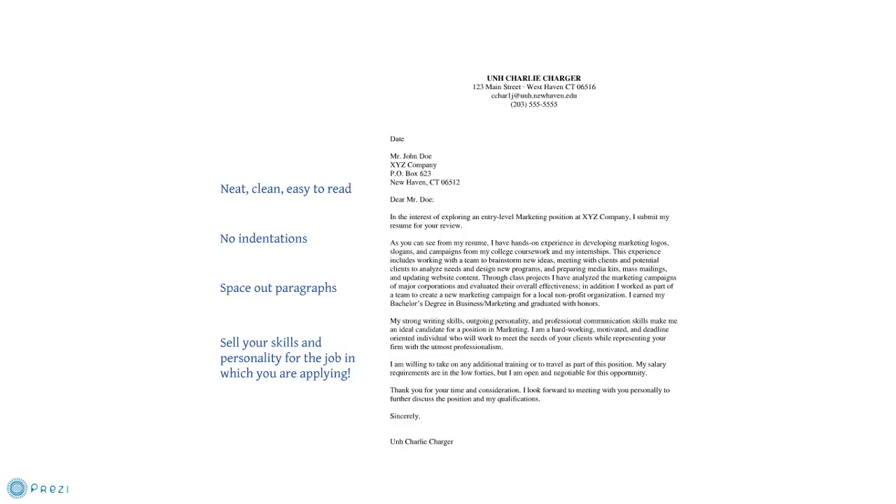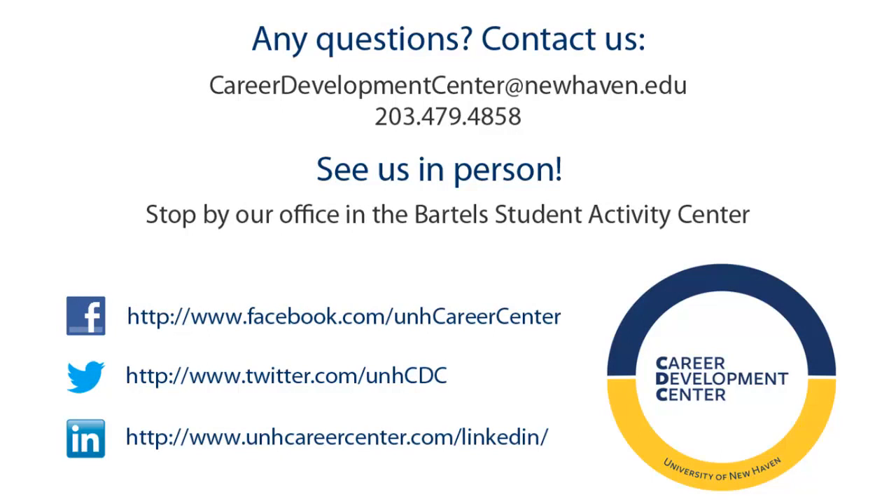We hope this was helpful. Once you write your letter, be sure to upload it to the University of New Haven's Charger Link system for a review by our professional staff. You can also check out our resume writing tutorial located in our virtual career center to help with that document. Good luck, and call on us for any additional help you may need. Thank you.